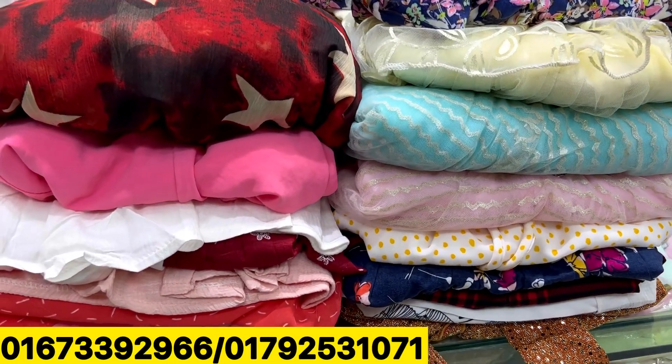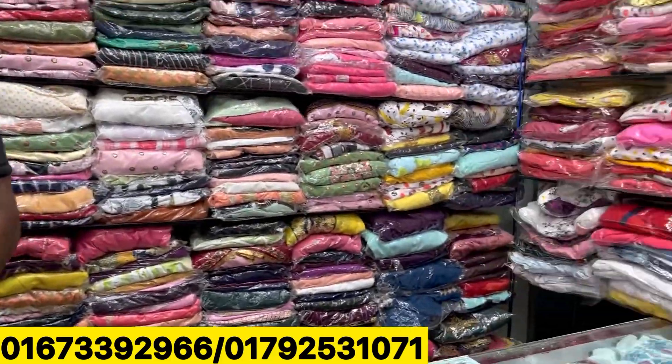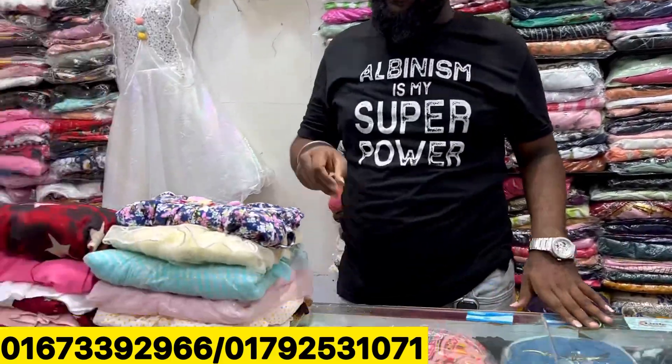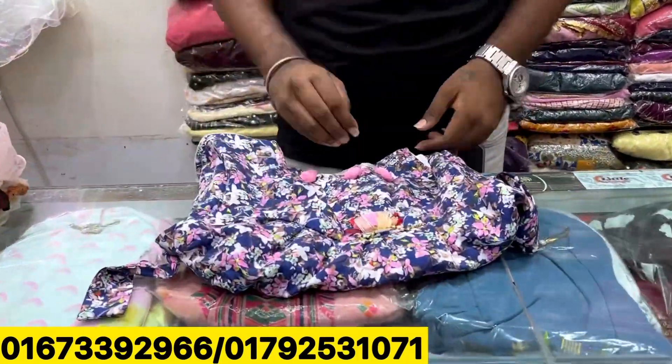Hello, welcome back to my channel, Shopping Guide. Today we are going to talk about the little chants. We have a very cute dress. So today we have a special collection. Let's see how the price is.